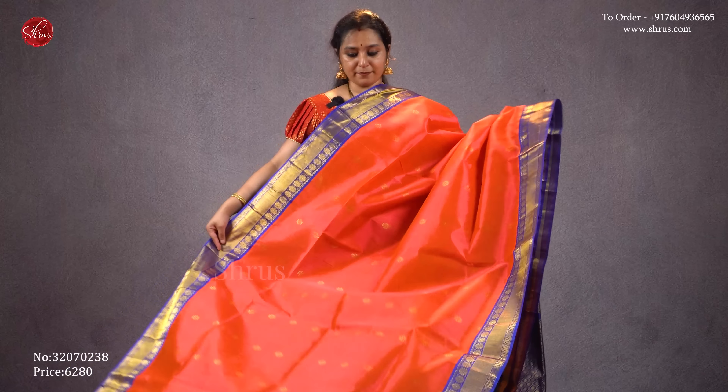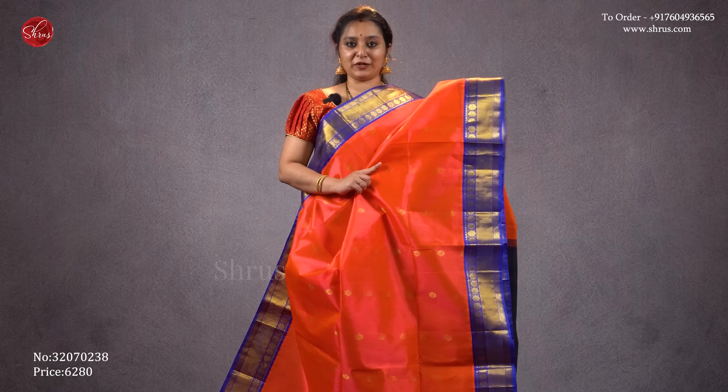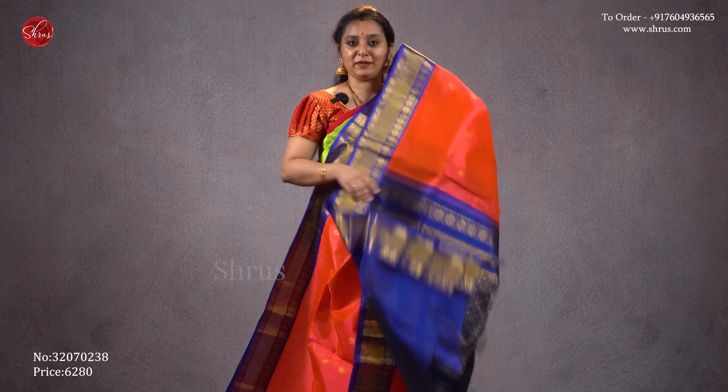The first one we have is a pinkish orange with a blue combination. This has got beautiful retiped borders on either side with a floral pattern and floral jari buttis all over the body. A jari pallu in blue, and this comes with a plain blue color blouse. Priced at 6280.